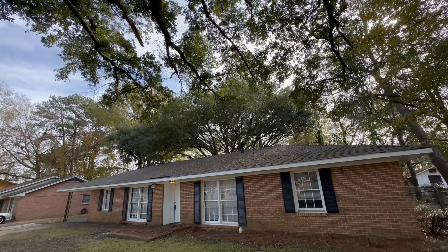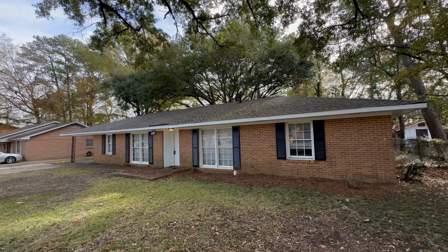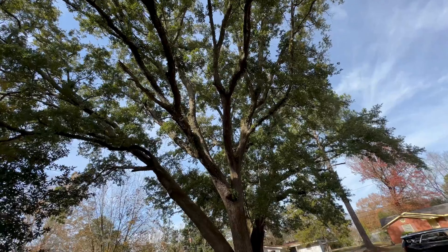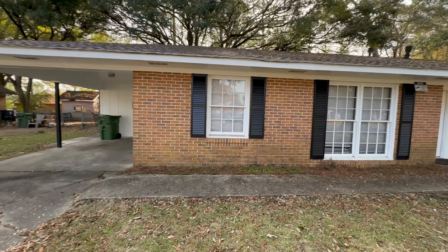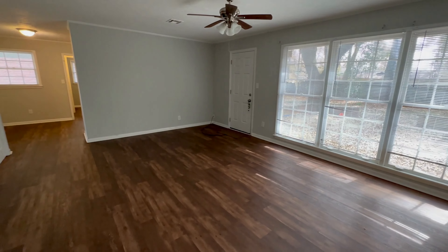Welcome to 2712 Forsyth Lane in Woodley Park Subdivision in Montgomery. This is a four-bedroom, two-bath house with almost 2,000 square feet. This is a great opportunity for a first-time homebuyer or somebody moving up looking for more square footage. It's also a great opportunity for an investor who wants a turnkey, ready-to-move-in property.